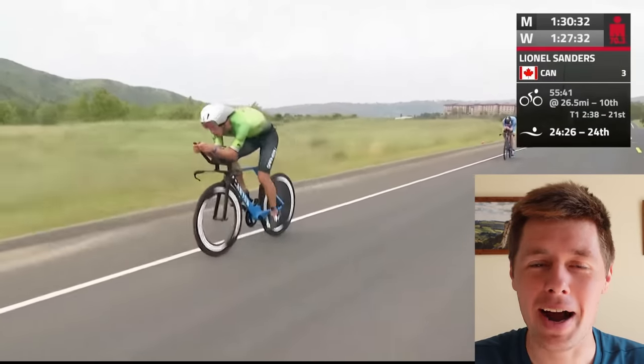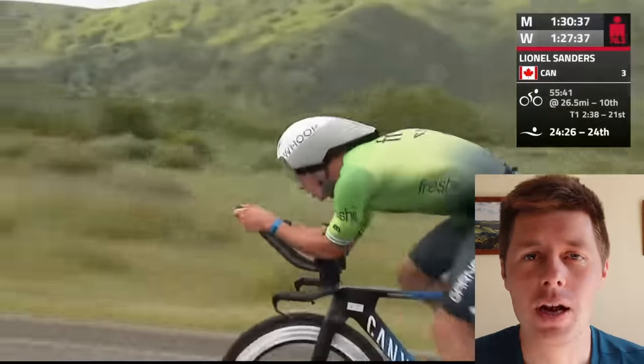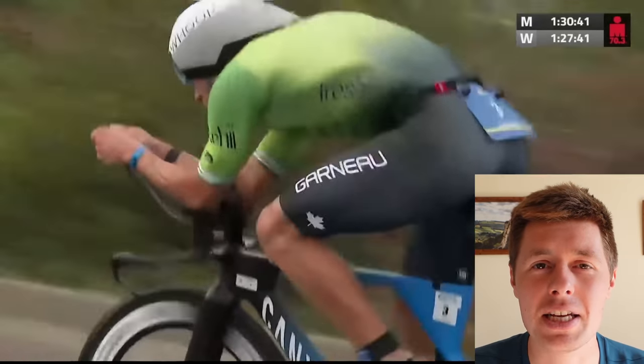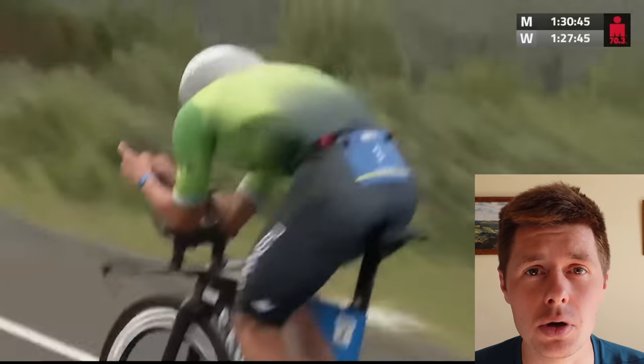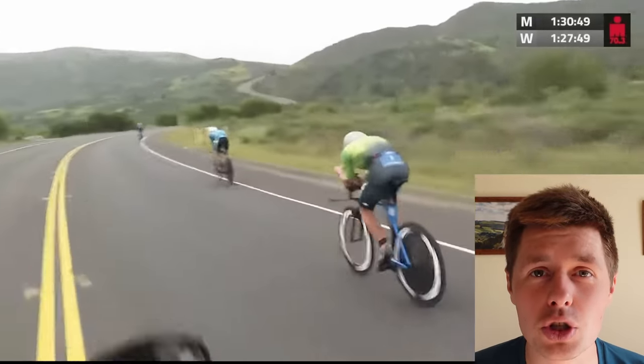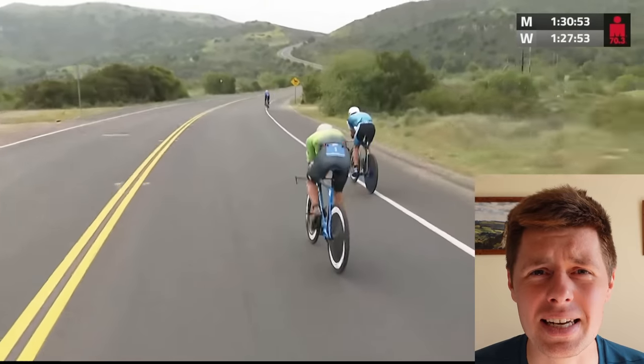I think I know why, but please do let me know your thoughts down below. I'm more often wrong than I'm right, but let's look at what he's riding. So this is the Canyon Speedmax CF SLX, but it is the previous model. It's the rim brake version and it's in the Movistar team colours. Movistar are a world tour cycling team. This model is not the triathlon model — it is the time trial only model.